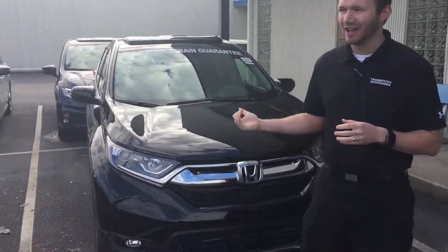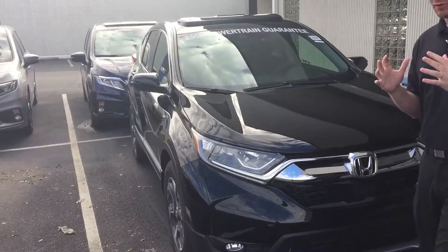Good morning, Ann. This is Richard at Tamron Honda. First and foremost, I want to thank you for your online inquiry on our Honda CR-V EXL. That car is available and ready for immediate delivery.